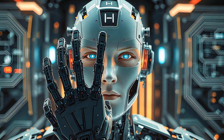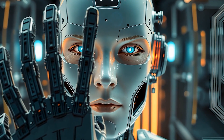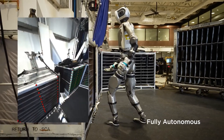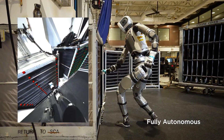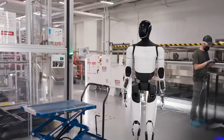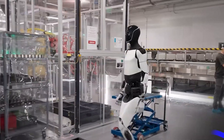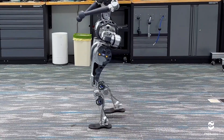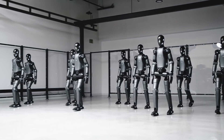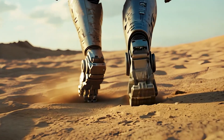To overcome this, robots rely on advanced sensors and AI algorithms to make real-time adjustments. For instance, Boston Dynamics Atlas uses complex feedback loops to adapt its movements, while Tesla's Optimus will likely implement cutting-edge AI for improved coordination and balance. While these robots are making remarkable progress, there's still a long way to go before they can walk as seamlessly as humans.